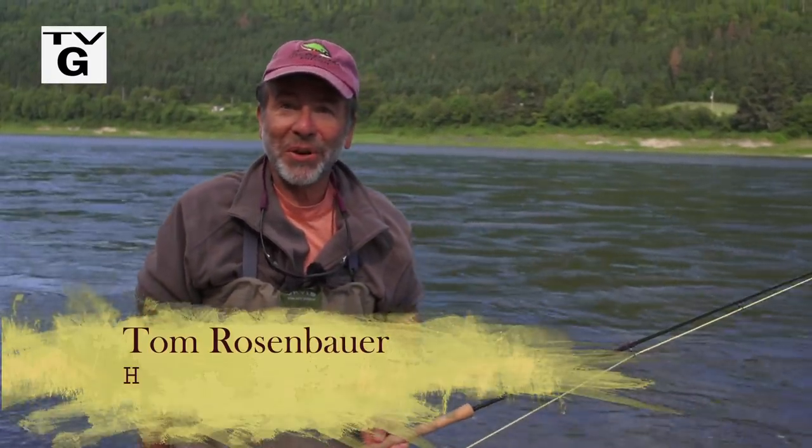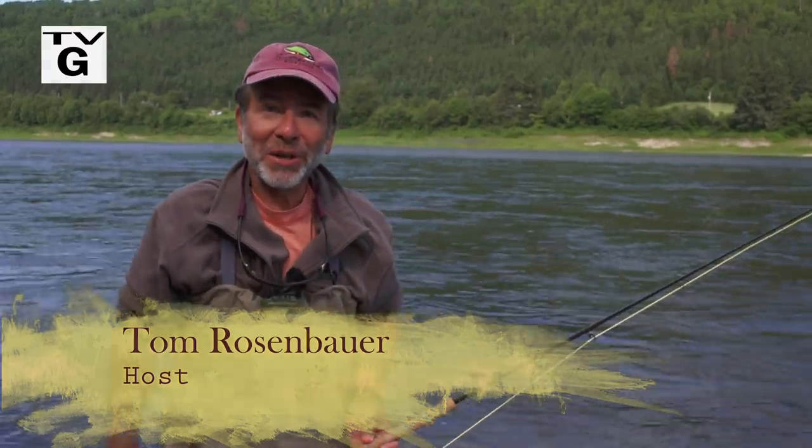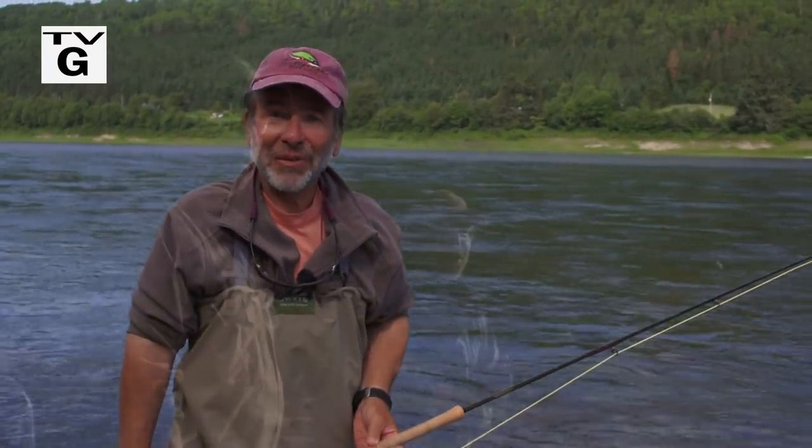Welcome to the New Fly Fisher. We're here on the fabulous Restigouche River on the border between Quebec and New Brunswick. We're catching Atlantic salmon. There are going to be lots of exciting runs and leaps. Stay tuned.